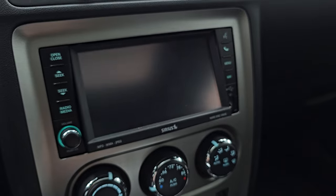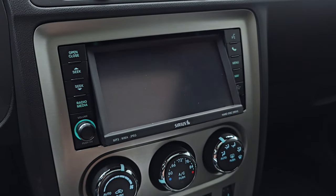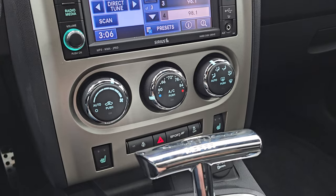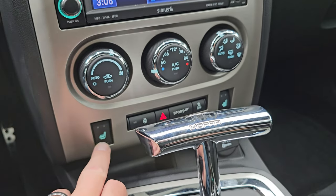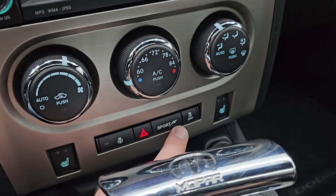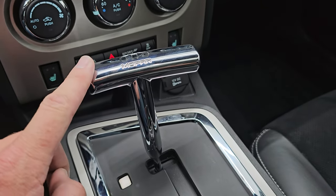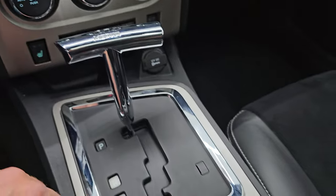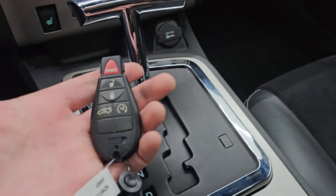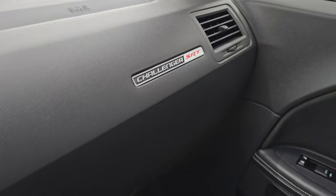You also have a CD player, and this will also play DVDs if you're stopped. Down here are your climate controls, your heated seat buttons, as well as your heated steering wheel controls. Sport mode and stability control. You get a nice Mopar shifter — we do have the original shift knob for this car; it is in the trunk. Keyless entry with remote start. We'll see how that remote start works in just a second. There's the Challenger SRT badge on the dash.